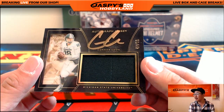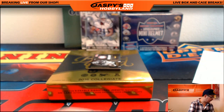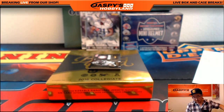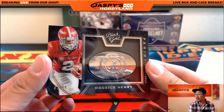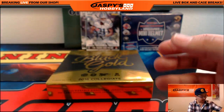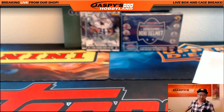Jersey Auto, Connor Cook — 47 out of 99. That goes out to a couple of Michigan State guys back to back. Oakland Raiders for Connor Cook — Raiders hit going out to Adam Kay. And last but not least, 95 out of 99, Derrick Henry. Nice one — college fans are going to love that.